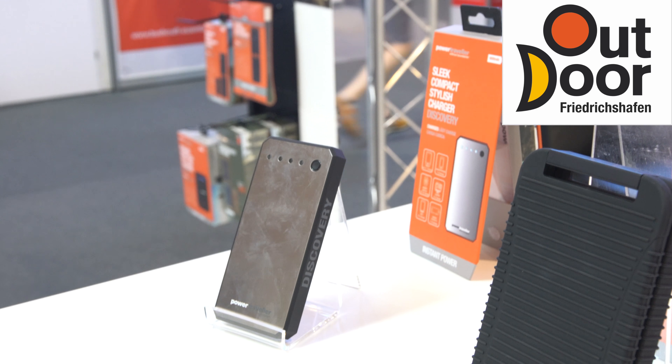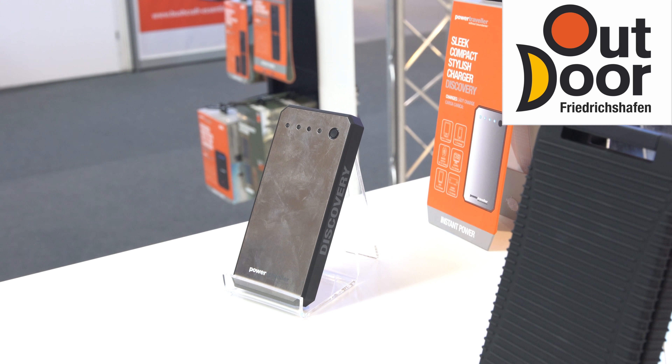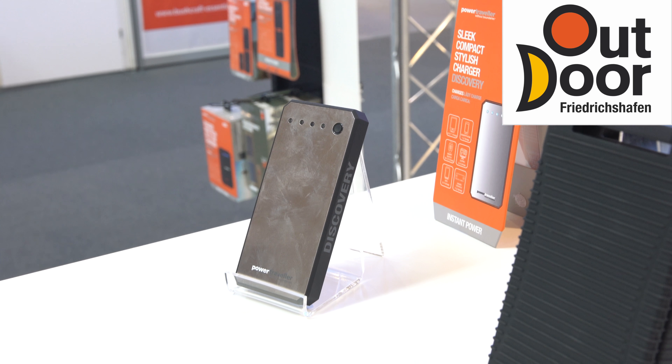Hello, I'm Gerard from Power Traveler and I'm going to introduce you to our range of off-grid portable power solutions. We start from the very small portable power solutions starting at 6,000 milliamp and we work all the way up to 24,000 milliamp.